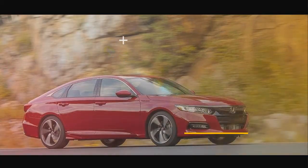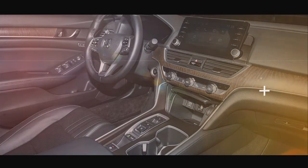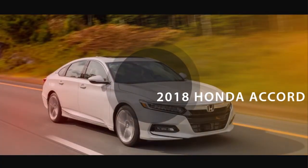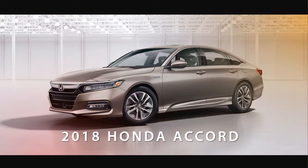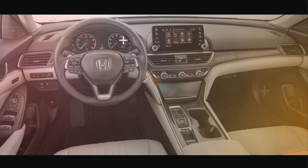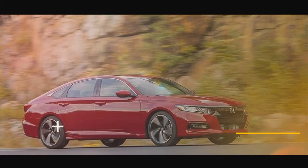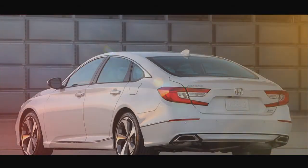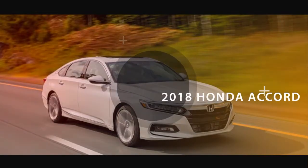The 2018 Honda Accord is available with two turbocharged four-cylinder engines, including a 1.5L with 192hp and 192lb-ft of torque. The non-hybrid upgrade engine is a 2.0L unit with 252hp and 273lb-ft. A six-speed manual is available on the Sport trims for both engines. Automatic transmission options include a CVT for the 1.5L unit or a 10-speed unit for the more powerful 2.0L.